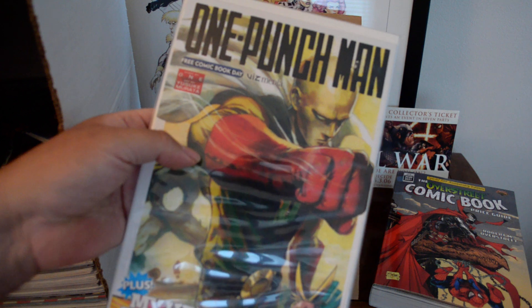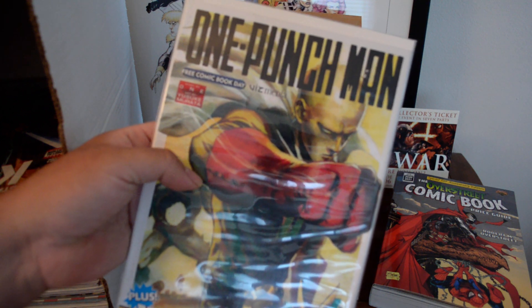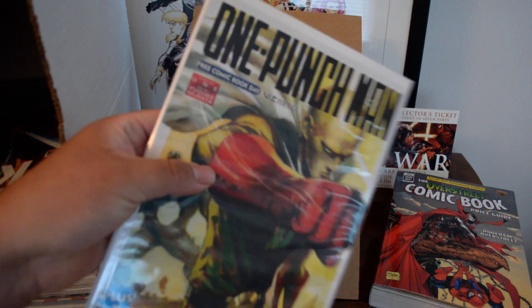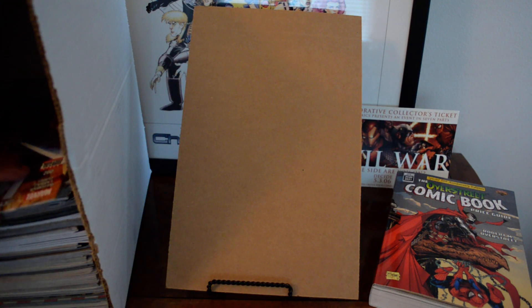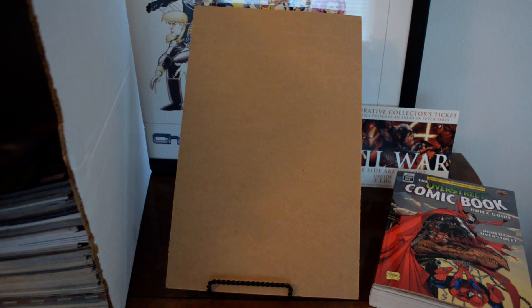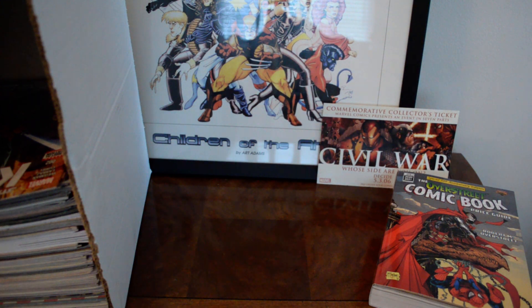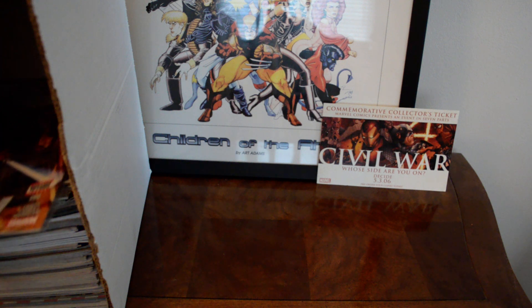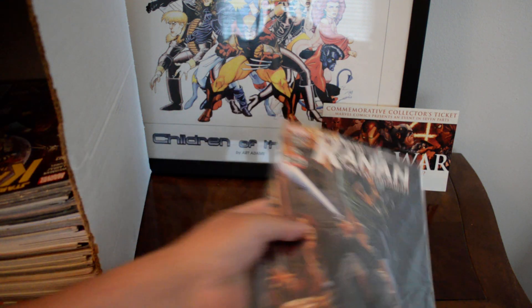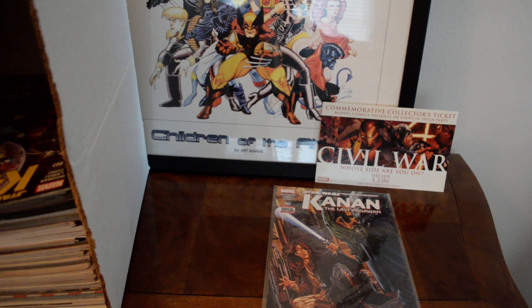I found another copy of One Punch Man — first appearance in American comics, I believe he appeared in Manga comics but this is the first appearance in American comics. I found a bunch of these — let me see if I can lay them flat, because a lot of these are raw and I haven't had a chance to back and board them yet.